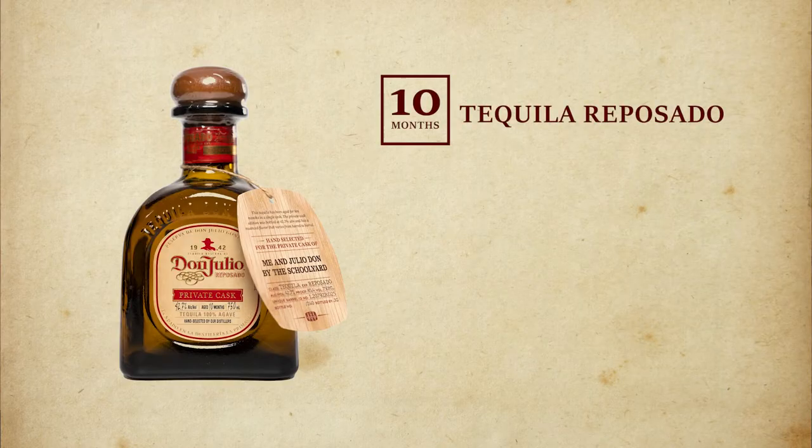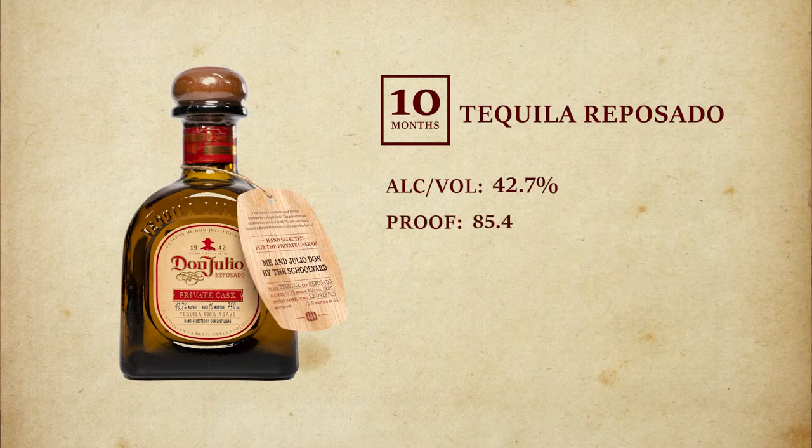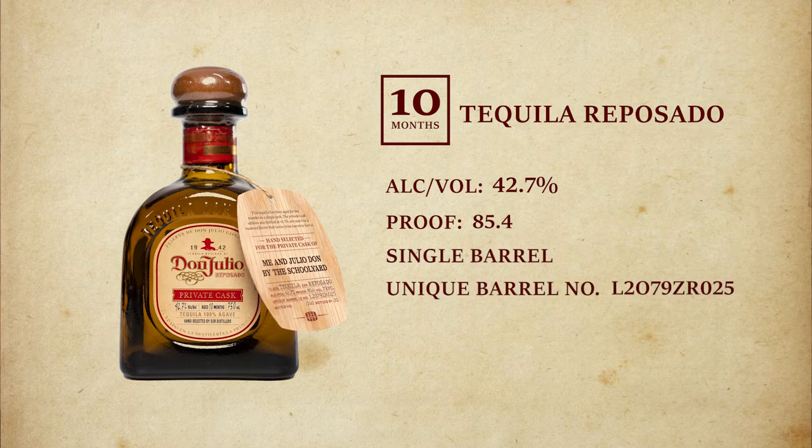The ABV on this bottle is 42.7% and the proof is 85.4. One of the differences of this tequila is it is actually aged 10 months instead of the normal 8. Most tequilas are blends of different barrels — this one is a single barrel. The barrel number is L2079ZR025.